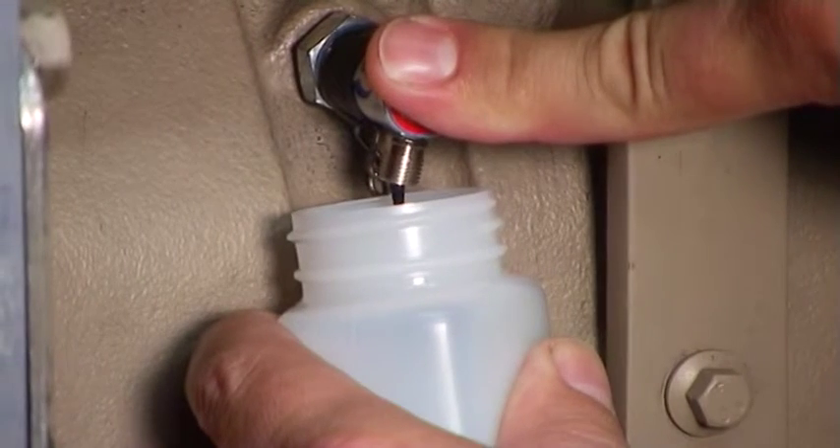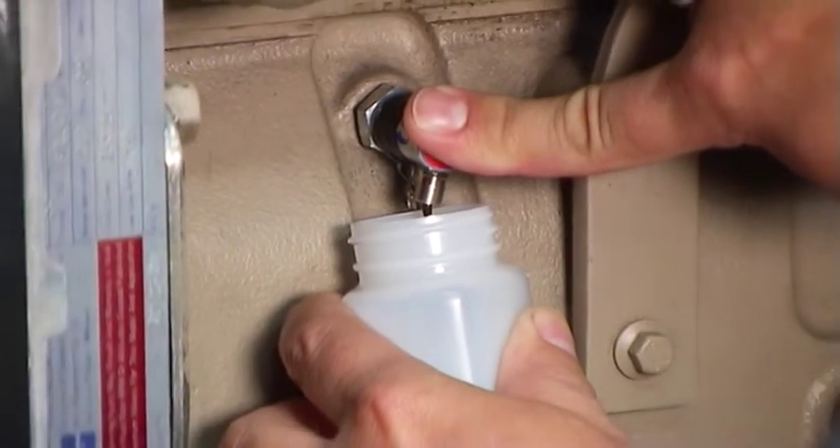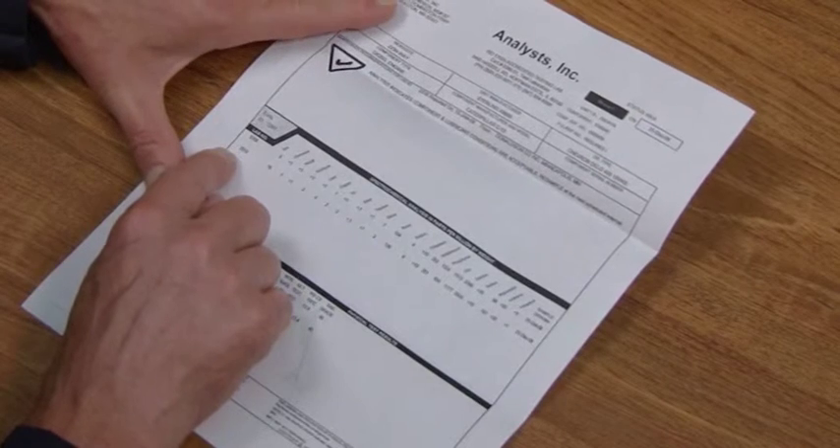Every vehicle participating in an extended oil drain program should also take advantage of the valuable feedback from a qualified oil analysis service. Oil analysis can be a good guide for effective preventive maintenance and provide the tip-off to emerging mechanical problems. For more on engine oil analysis, see Module L5.